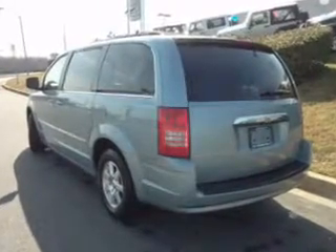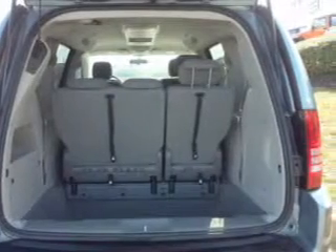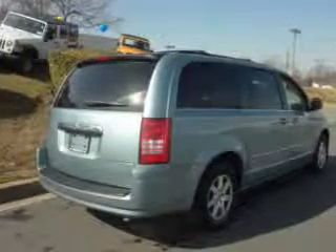With a reliable engine driven by an automatic transmission, premium wheels give a more luxurious look. Anti-lock brakes help you bring your vehicle to a safe stop.